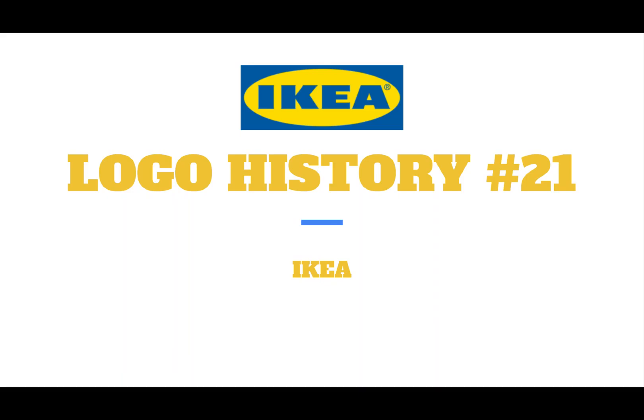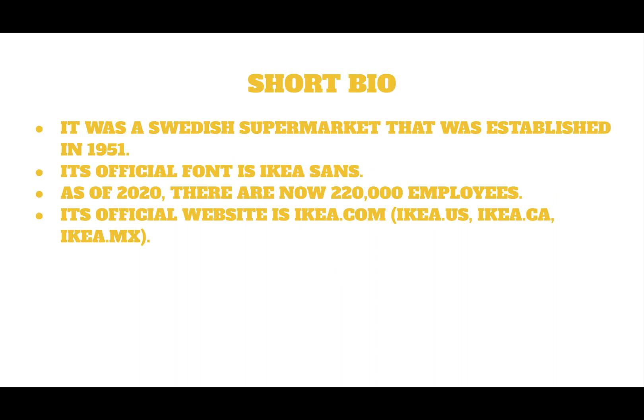Hey guys, it's Steven here from KP, and today we're going to do a Logos 30 on IKEA. Here is a short bio: it was a Swedish supermarket established in 1951. Its official front is IKEA. As of 2020, there are now 220,000 employees. Its official website is ikea.com — you can visit ikea.us, ikea.ca, or ikea.mx. Anyways, let's get started.